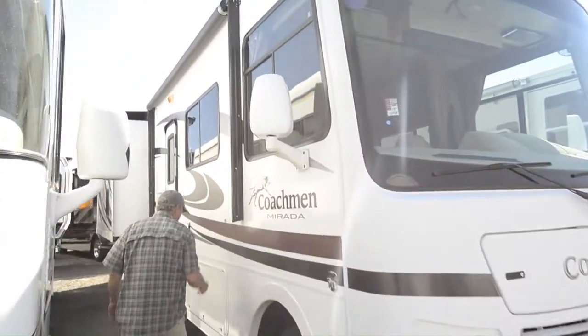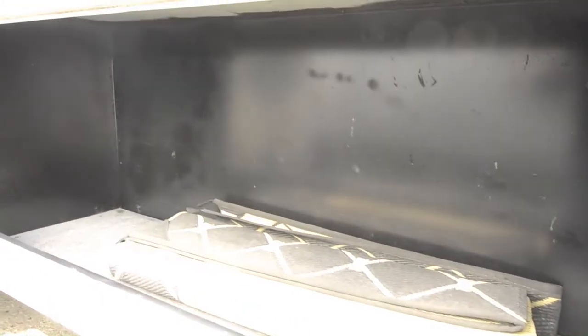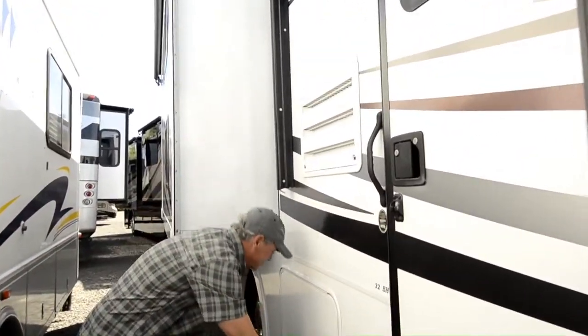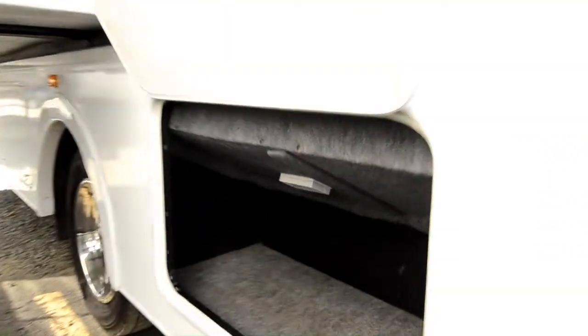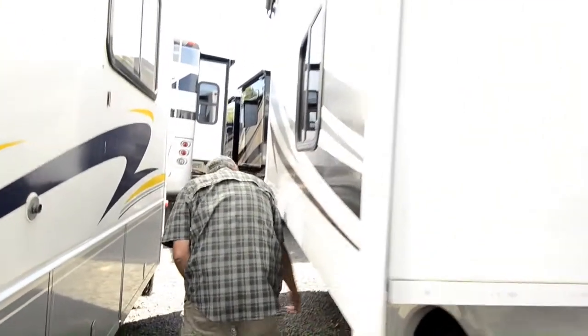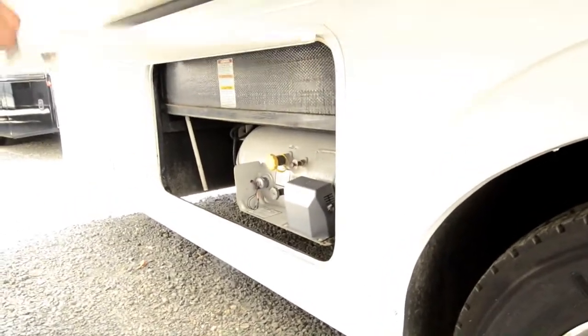It's got a power awning, terrific storage, nice double electric entry step, LP tanks down here, and a roof ladder.